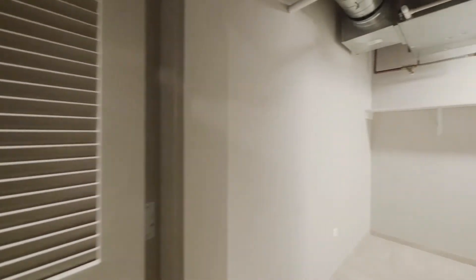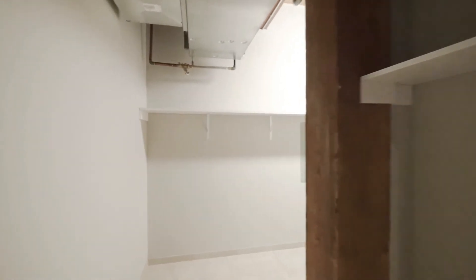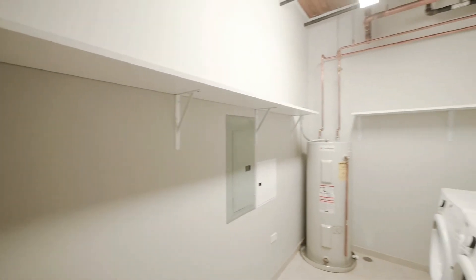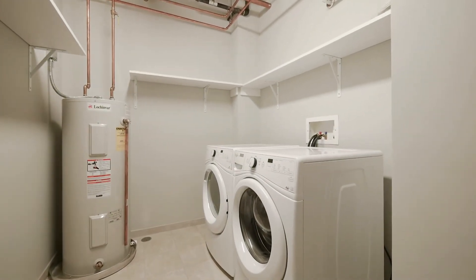Continuing on, you've got a utility room slash closet with an enormous amount of storage space, and of course a side-by-side washer and dryer.